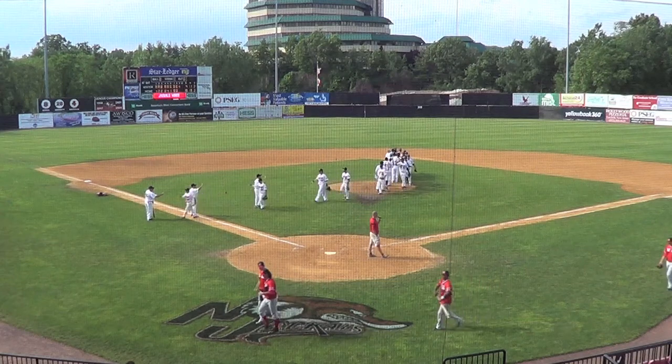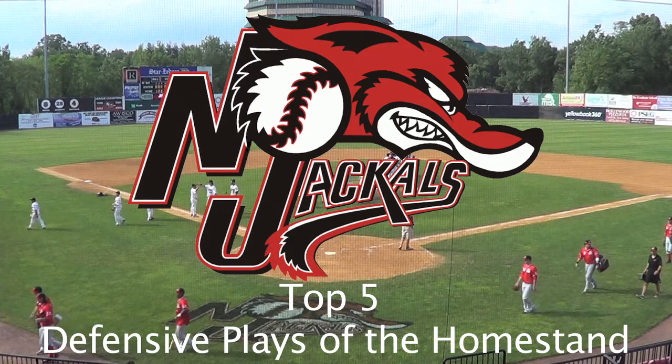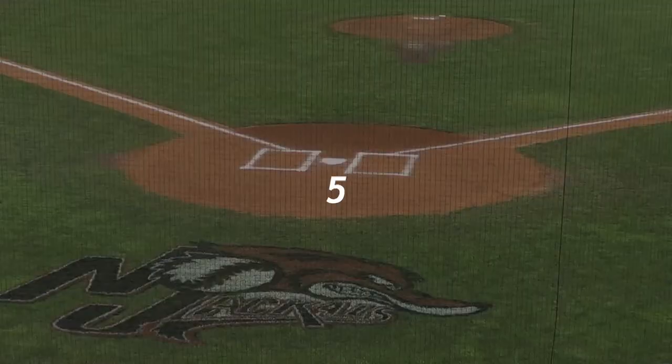Hey fans, the Jackals are up in Canada this week after going 3-3 in their first homestand of the year. Let's take a look back at the top 5 defensive plays of the week.